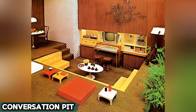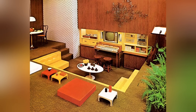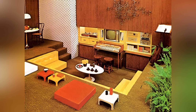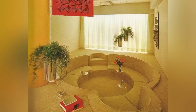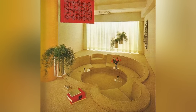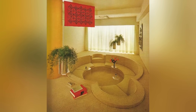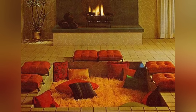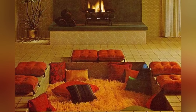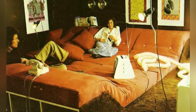The conversation pit, a sunken seating nook, was the height of cool in the American living room from the mid-1950s. This groovy feature turned the art of chit-chat into something special, offering a cozy, carpeted spot decked out with comfy cushions. It was the perfect place for heart-to-hearts or just shooting the breeze, away from the buzz of the TV or the radio. In those days, before everyone had their nose in a smartphone, the conversation pit was where the real action happened.